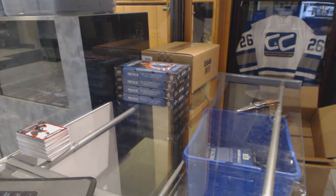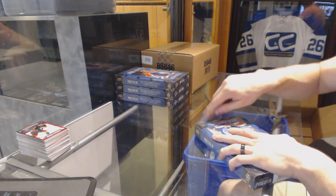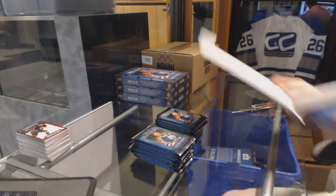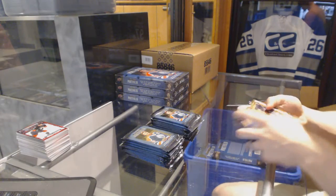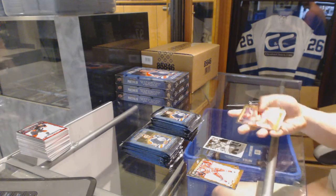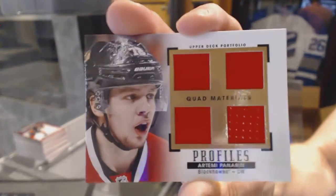Rookie for the Anaheim Ducks — Nick Ritchie. Right, halfway through the first inner case. Box five. Wire photo for the Vancouver Canucks — Jake Virtanen. We've got a Profiles quad jersey for the Chicago Blackhawks — Artemi Panarin.